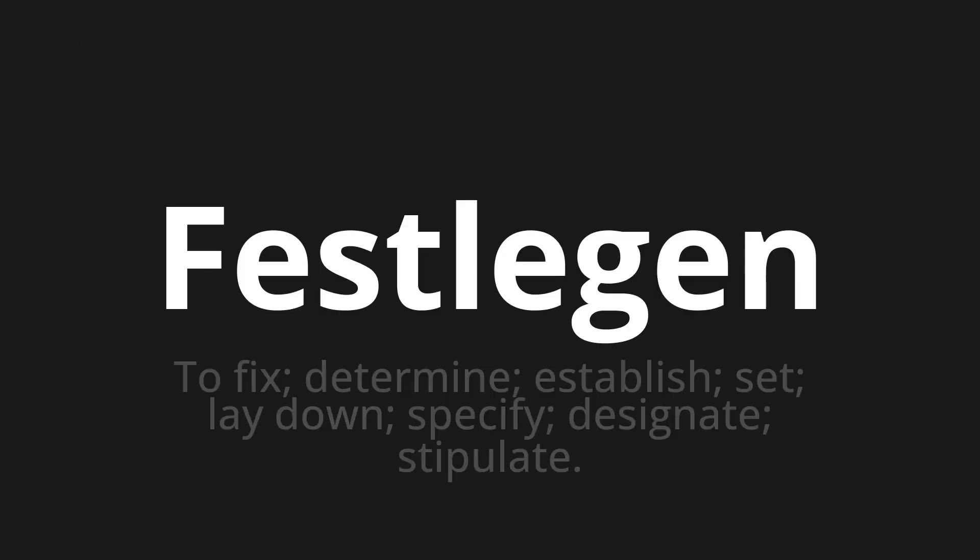Festlegen, which means to fix, determine, establish, set, lay down, specify, designate, stipulate.